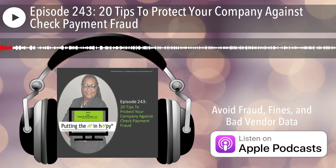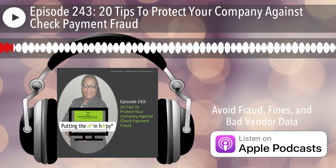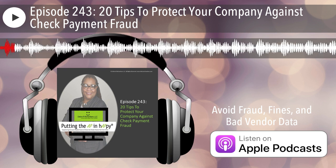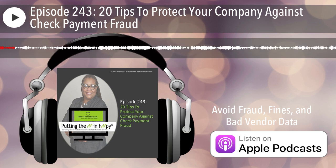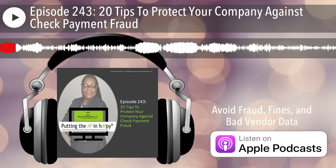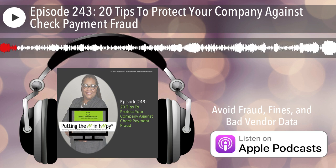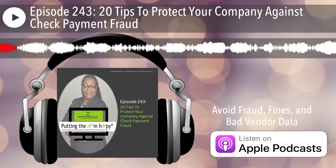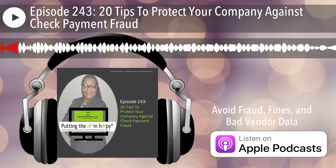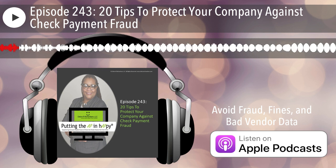Check fraud has been on the increase since 2021. This episode contains 20 tips to avoid check fraud in the vendor process. How many can you implement? Keep listening. Welcome to episode 243: 20 tips to protect your company against check payment fraud.